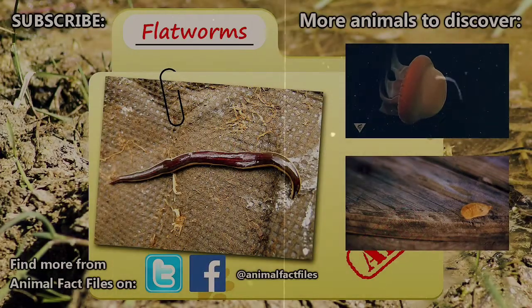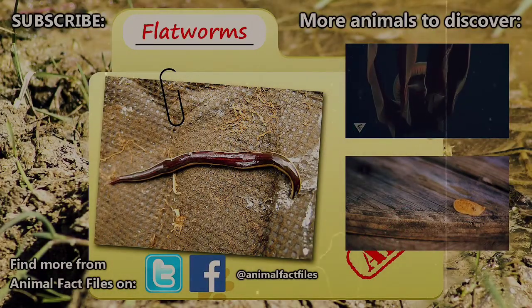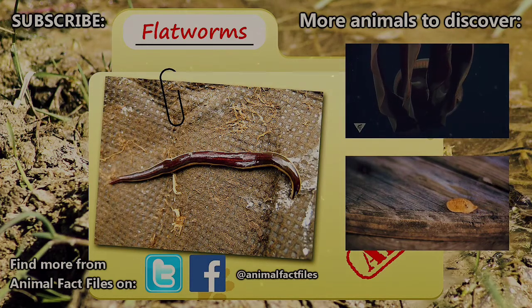For more information on flatworms, check out the links in the description. Let us know in the comments if you have an animal to suggest. Thank you for watching, and we'll see you next time on Animal Fact Files.